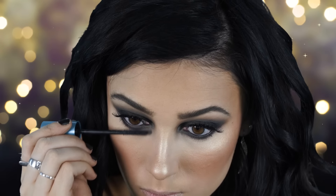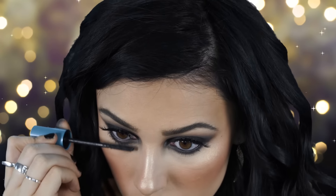Next I'm applying mascara to the lower lashes as well. I just love lower lash mascara with any look.